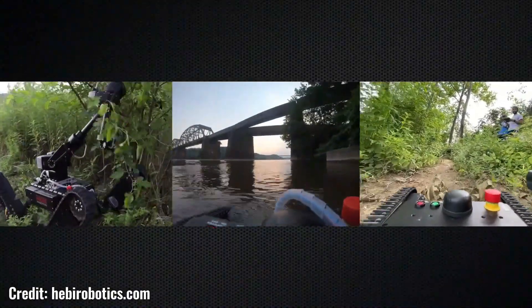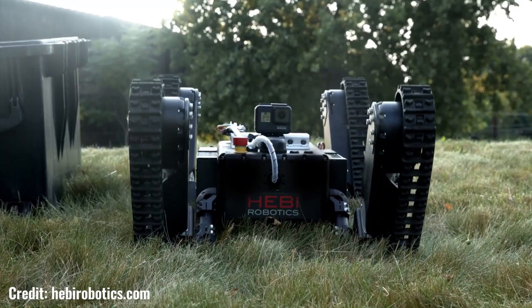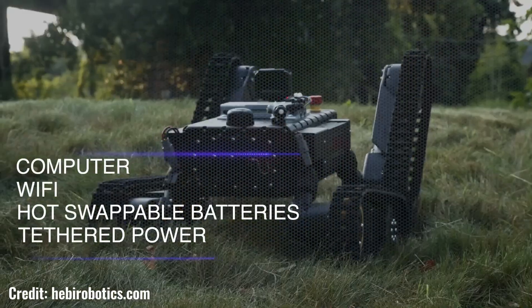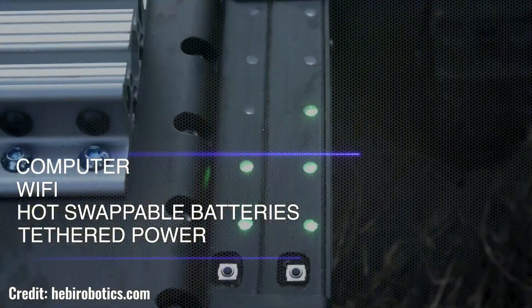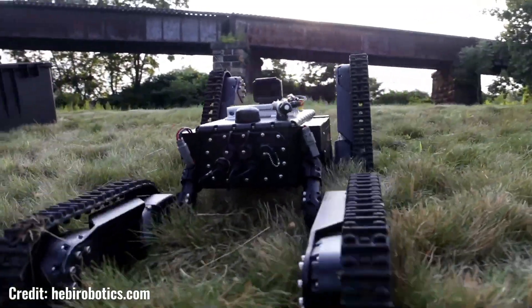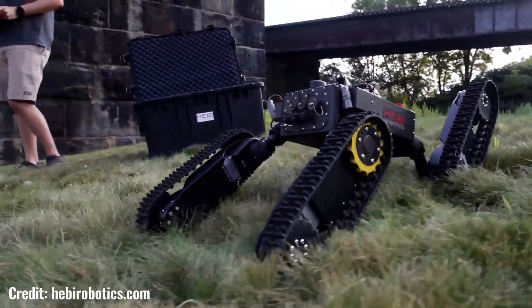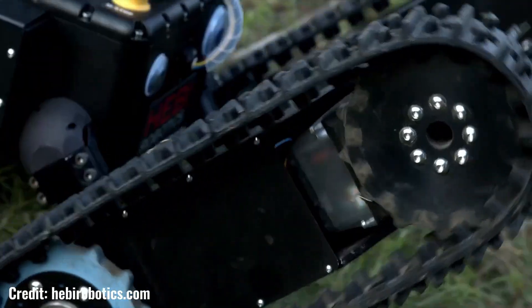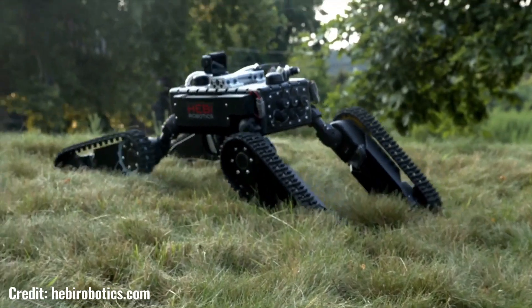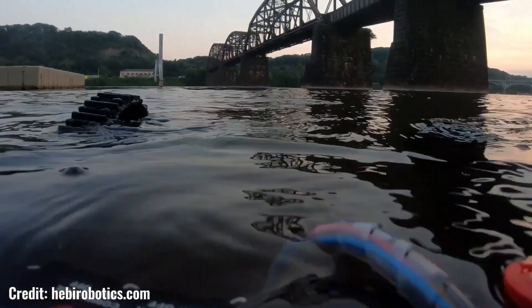Tredi, a groundbreaking robot developed by Hebe Robotics, is redefining the possibilities of robotic locomotion. This versatile and agile platform is designed to navigate complex environments with ease, making it ideal for a wide range of applications including research, education, and industrial automation. One of Tredi's most impressive features is its modular design, which allows it to be easily customized and reconfigured for different tasks.